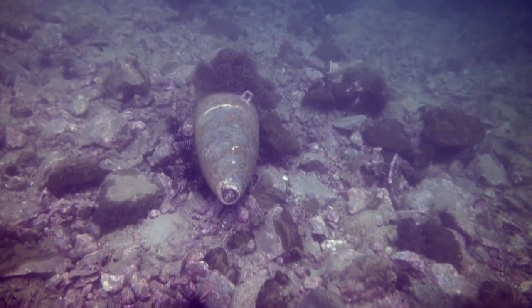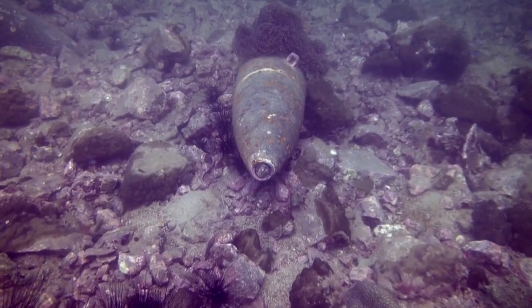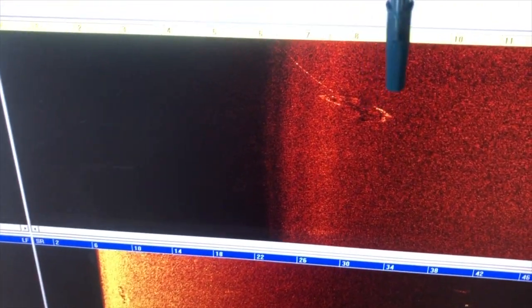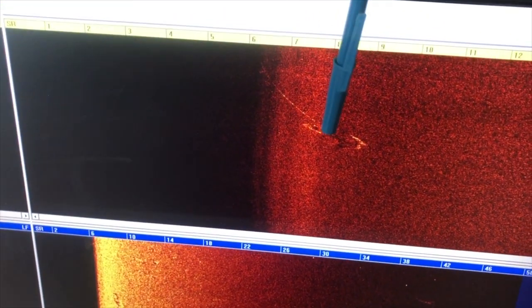There are two different sonars. One is a standard off-the-shelf side-scan sonar that maps the seafloor surface — we can see objects sitting on the surface like beer bottles or whatever. The other is a very specialized, one-of-a-kind, three-dimensional sub-bottom profiler that uses a broadband pulse to illuminate and then see buried targets.